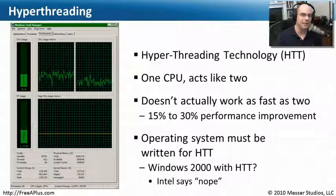The operating system itself must be able to take advantage of hyperthreading technology. If you're running something like Windows 2000, which was written before HTT was widely implemented, you won't have it available. But pretty much every operating system since that time frame supports hyperthreading. In fact, if you bring up your task manager, even though you only have a single CPU inside, you may see what looks like multiple CPUs.